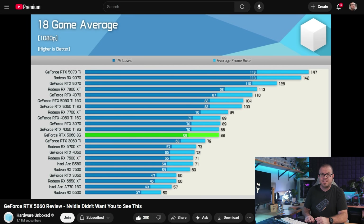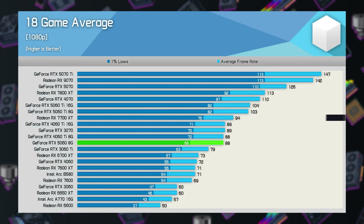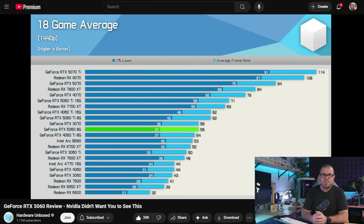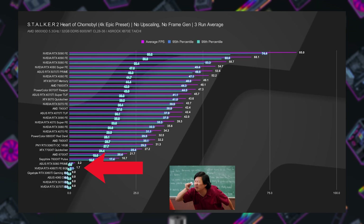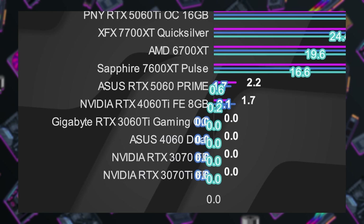Hardware Unboxed managed to test the 5060 while still in Taiwan for Computex, and the 1080p averages show the 5060 outperforming the 3060 Ti and 6700 XT, while not quite besting the 4060 Ti or 3070. At 1440p, the 8GB VRAM limitation kicks in, and all the lower-ranked cards with more memory — like the 12GB ARC B580 or the Radeon 6700 XT — make up a ton of ground simply because they run out of memory less often. Jay also posted his review on Friday showing similar results: the 5060 shows a passable 10-15% performance improvement over the last-gen 4060, until it runs out of memory, at which point performance drops off pretty horribly.